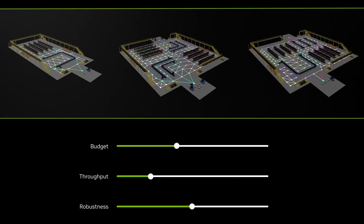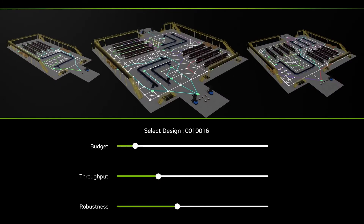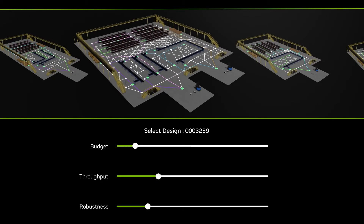With NVIDIA Omniverse and cuOpt, true-to-life digital twins can be created and evaluated for efficiency, helping to reduce intrafactory operational costs by up to 20%.